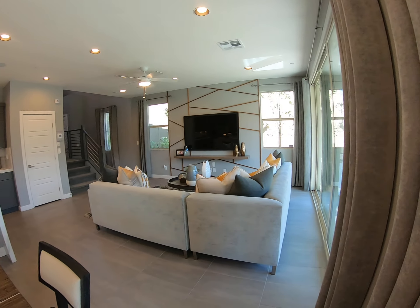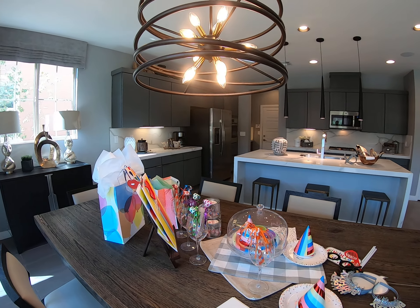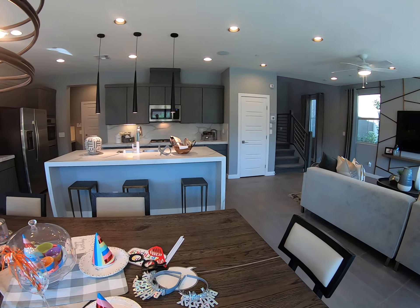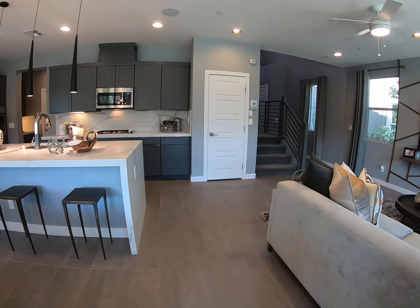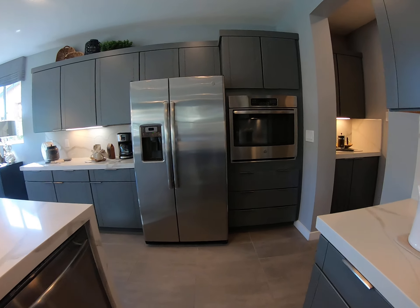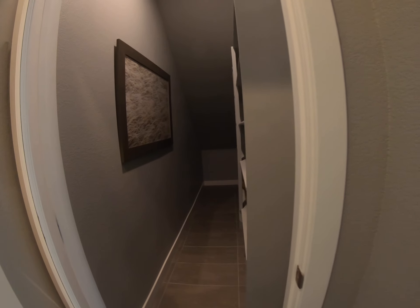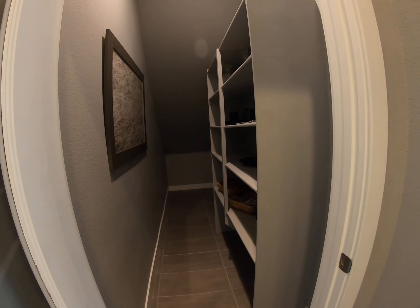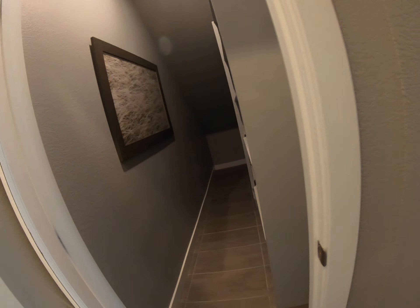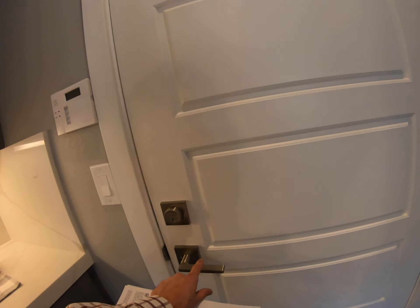Quick pan — looks like you have quartz countertops and stainless steel appliances. This is the pantry underneath the stairs, which could be expanded a little bit too if you put some more organizers in there, or maybe even diminish the width of those. And that is the garage.